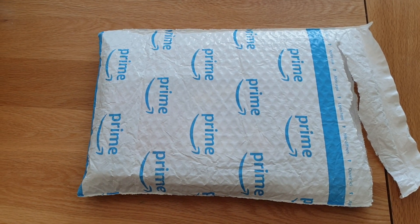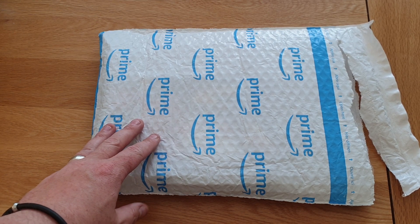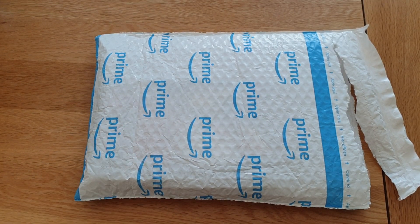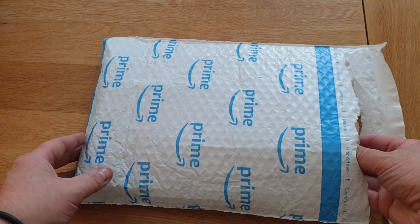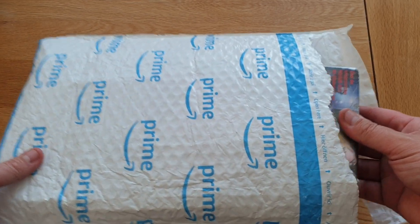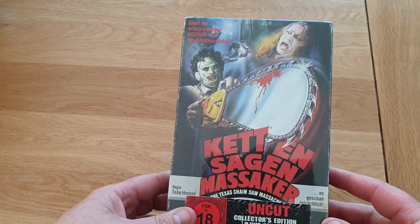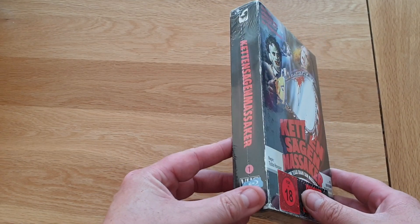Evening guys, Tony back again. Got another unboxing to do — got this parcel in from Amazon Germany. I've opened it off camera, it's just easier. This is awesome, really looking forward to this. It's the VHS Texas Chainsaw Massacre limited edition.